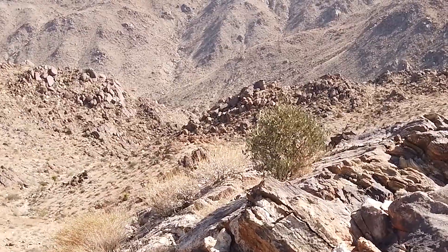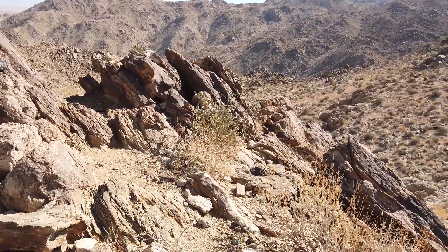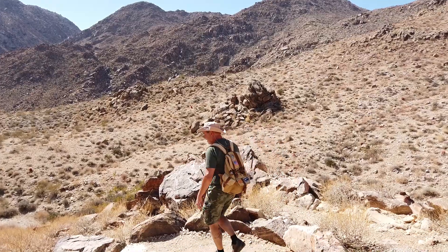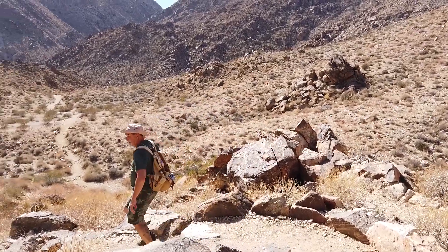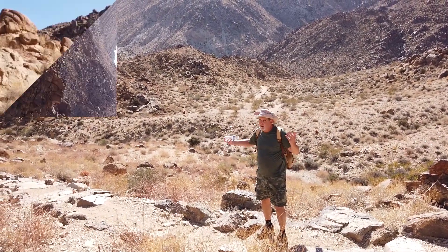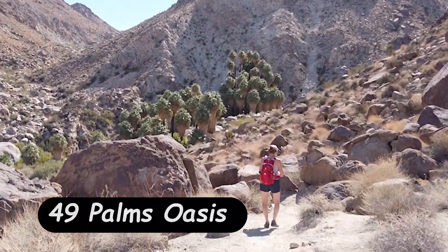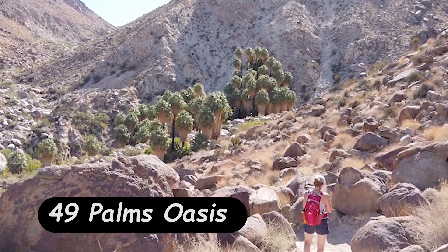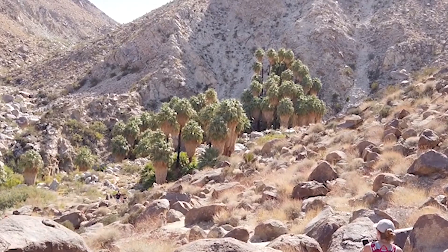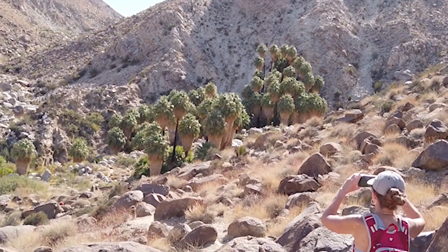I can't believe all these little trees just growing right out of the rock. This formation is super cool. It's just another half a mile or so to the Oasis — 49 Palms Oasis. I think we need to count them and see if there actually are 49. Maybe 50.